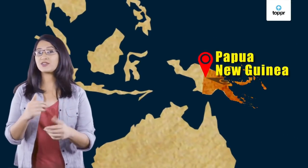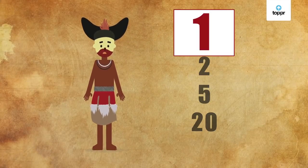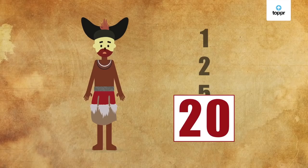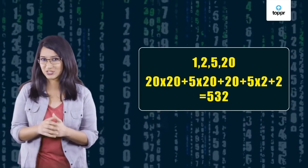That's 13 in Alamblak, a language of Papua New Guinea. They have only four numbers in their language: 1, 2, 5, and 20. So how do they say any other number? They just add or multiply these four numbers. Try saying 532 in their language.